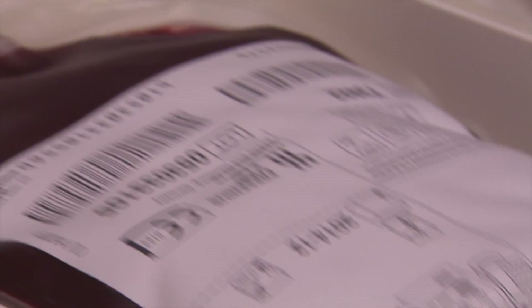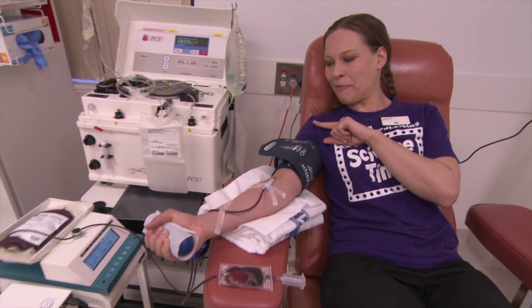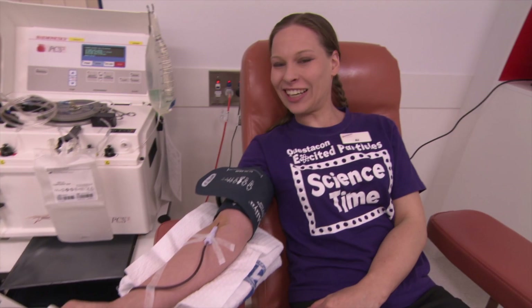Okay, so the needle's in, and as you can see, the blood's coming out of me and filling up our bag over there. I'm about three quarters of the way through until it's full enough, and I'm just relaxing until we're done.